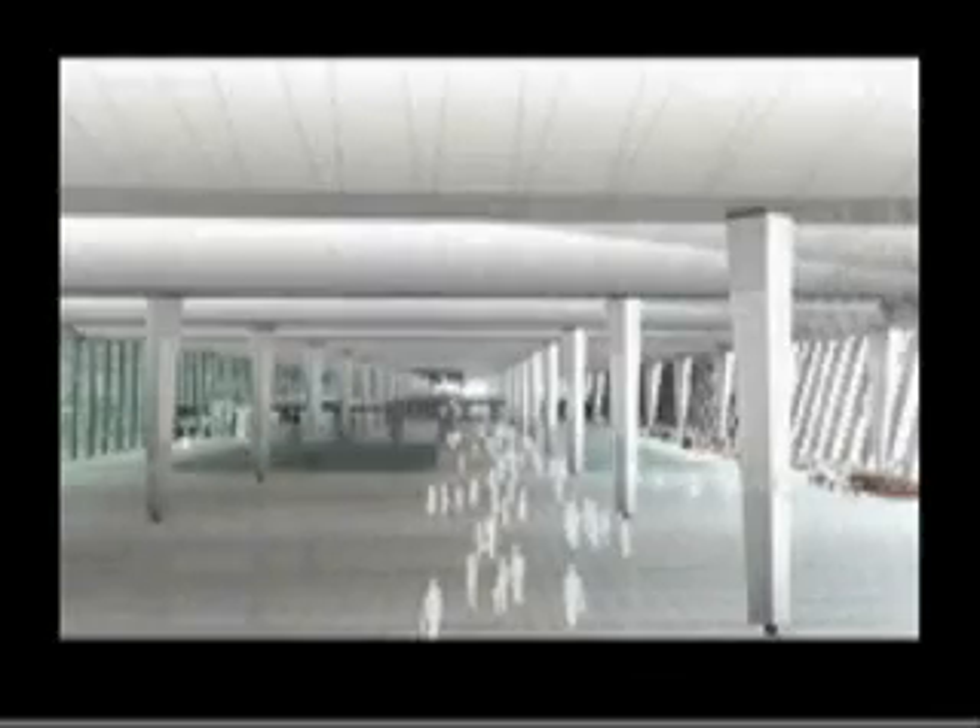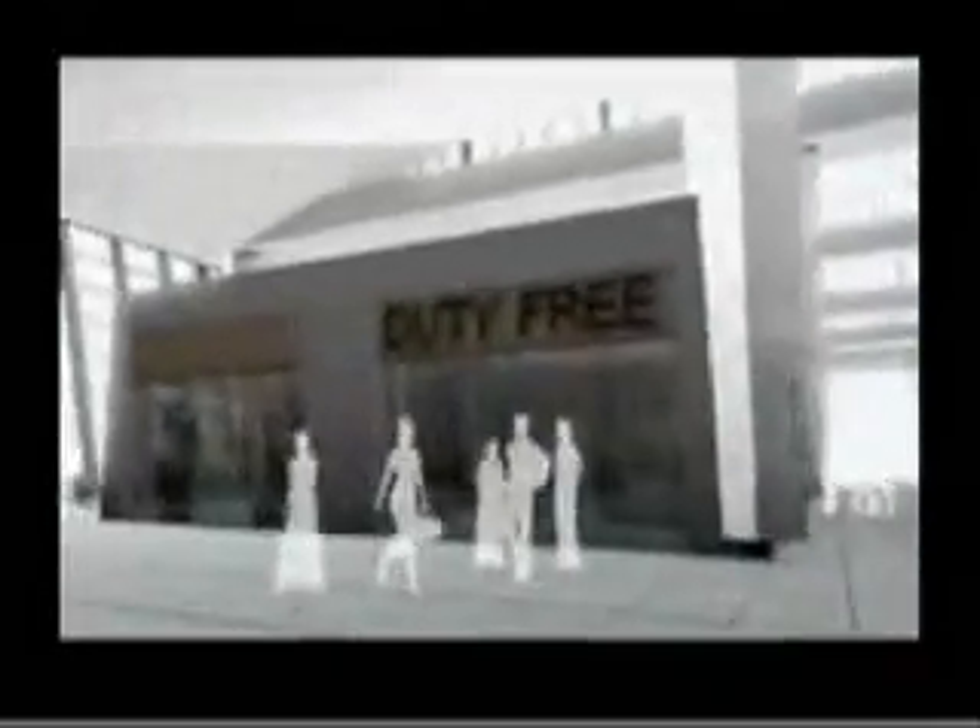A bridge takes you to the airside departure concourse. On your way to the boarding gate, you pass duty-free shops, cafes, bars and restaurants, and get exciting views of aircraft movements.